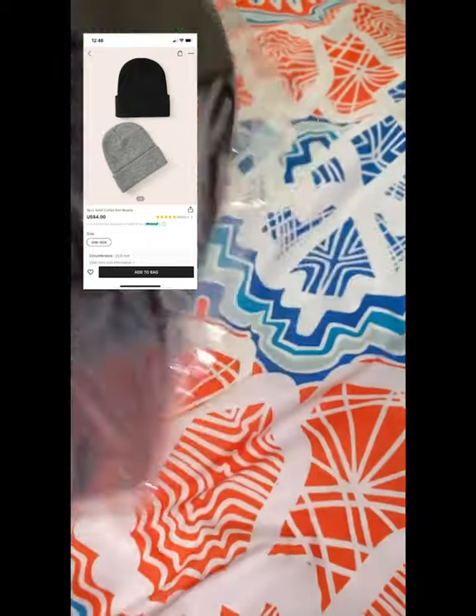Thank you for watching my Shein haul. I hope that you enjoyed all of these pieces just as much as I did, and I hope you're adding them to your cart. Everything was super affordable, super comfortable, true to size, and so fashionable. Make sure you like, comment, subscribe, share, and turn on that post notification bell so you get notified every time I post. Thank you for watching — I'll see you later, bye!